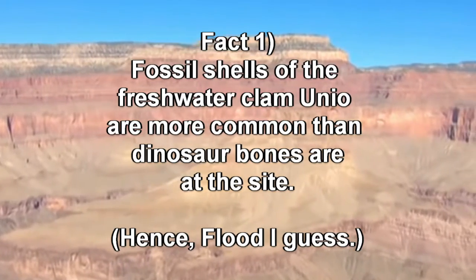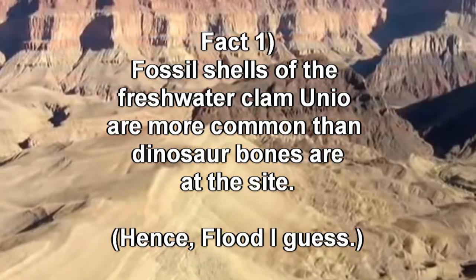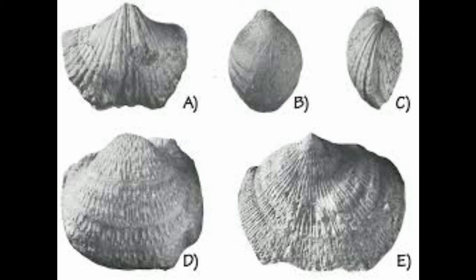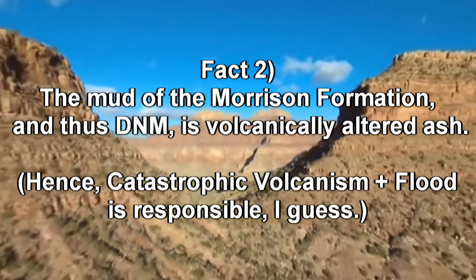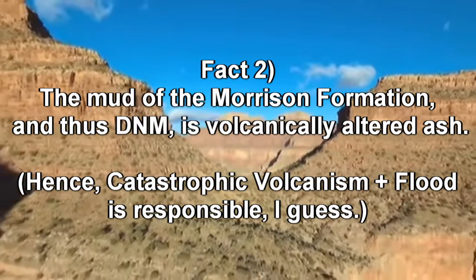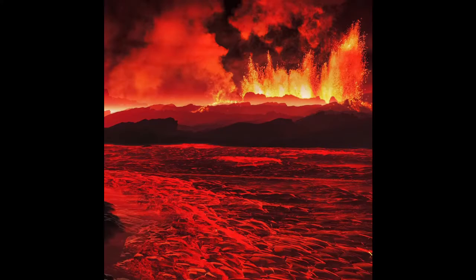Fact number one is that the fossil shells of the freshwater clam Unio are more common than dinosaur bones at the site. These shells are often disarticulated and show signs of transport, and the ones that are articulate appear to have been quickly buried. Fact number two: the mud of the Morrison Formation, and thus Dinosaur National Monument, is volcanically altered ash. They propose that such ash was likely a part of a catastrophic worldwide event of volcanism at the time of the flood.